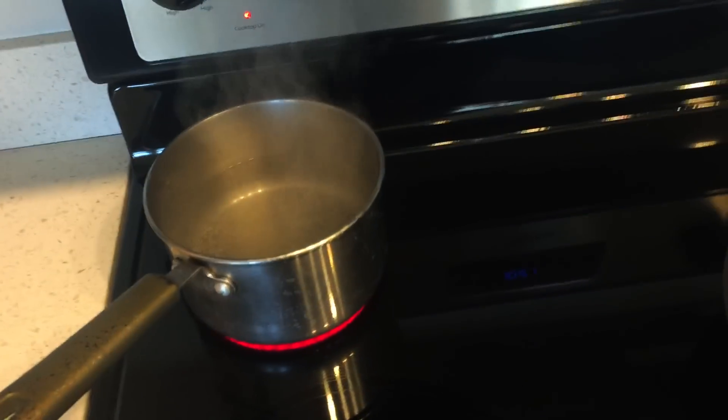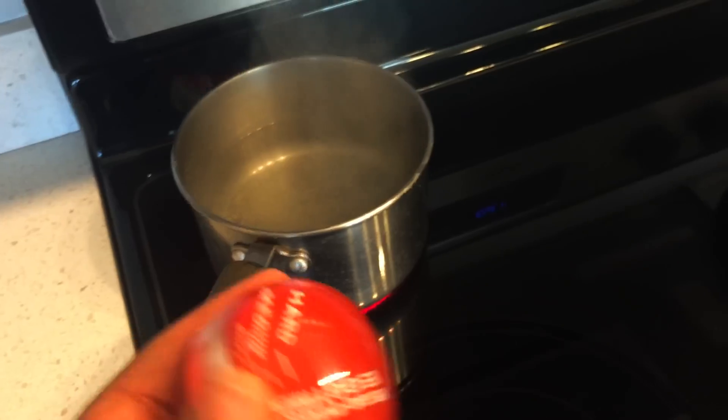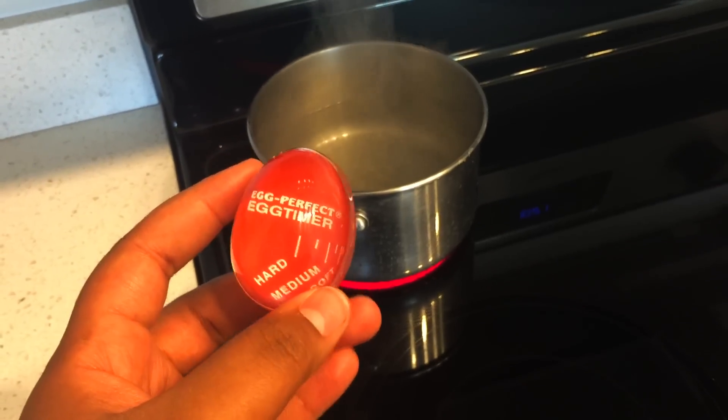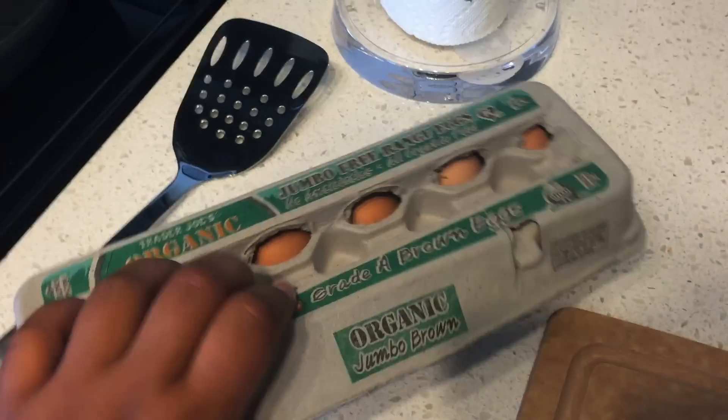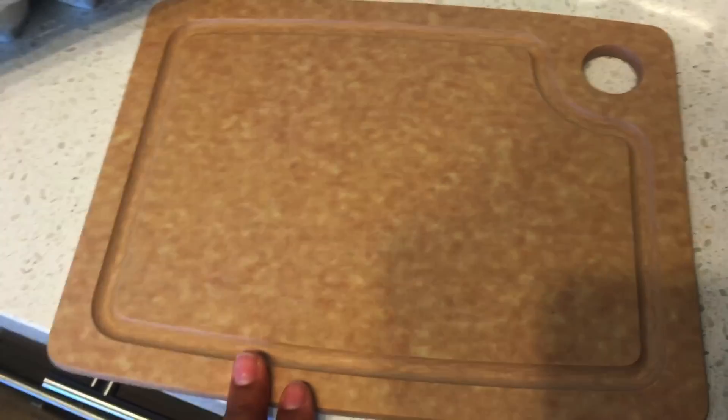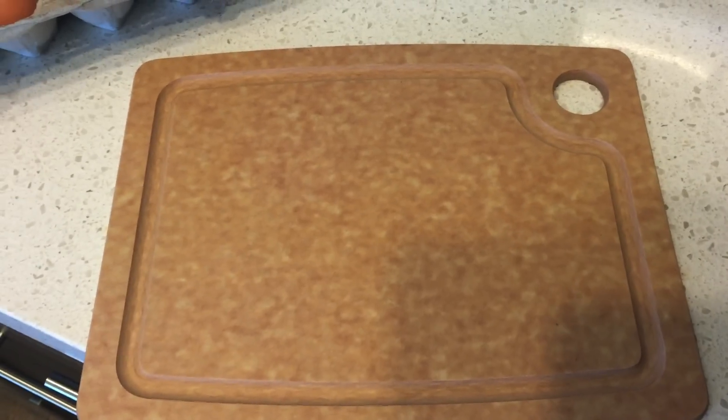I'm making a Cobb salad right now and it's only like 10 o'clock, but I'm not really feeling breakfast food right now. So I'm gonna use my little egg timer and just throw some eggs in. I'm probably gonna cook like four of these just so I have extra for later. We got this cool cutting board yesterday — the only reason we got it is because it's dishwasher safe and I really like using the dishwasher.